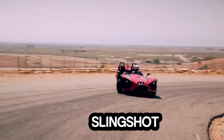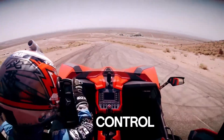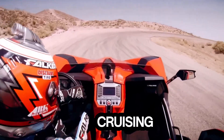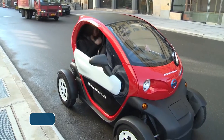On the road, the Slingshot is more than just eye-catching. It's equipped with a stability control system, ABS, traction control, and extra-wide tires, ensuring top-tier grip and reliability whether you're cruising through the city or hugging curves on a racetrack.